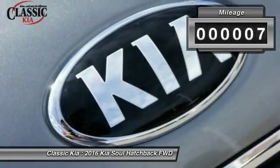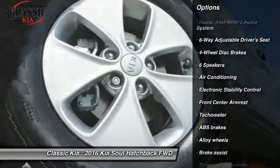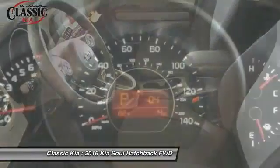Here are some of this vehicle's great options: traction control, air conditioning, dual airbags, power steering, alloy wheels, four wheel disc brakes, power windows, rear window defroster, electronic stability control, and trip computer.